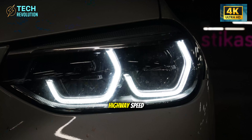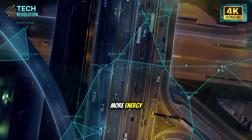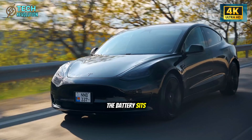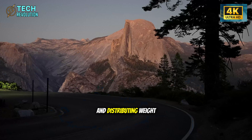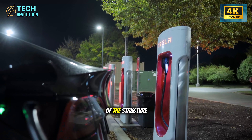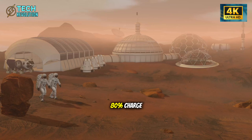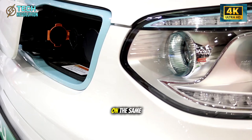Physics explains how: a lighter vehicle requires less energy to accelerate from every stoplight, needs less force to maintain highway speed, and regenerative braking recovers more energy because there's less mass to decelerate. The battery sits integrated into the chassis floor, lowering the center of gravity and distributing weight perfectly — it's not bolted into a compartment, it is part of the structure. Smaller battery means faster charging times: a 60 kilowatt hour pack reaches 80% charge significantly quicker than an 80 kilowatt hour pack on the same charger.